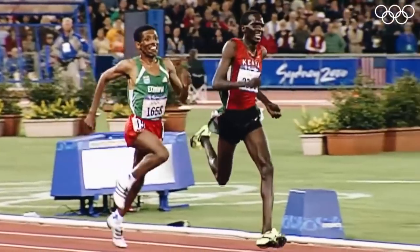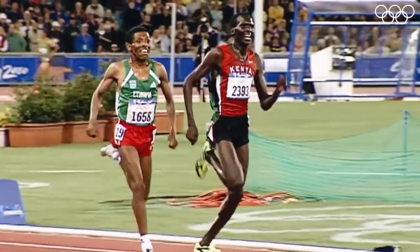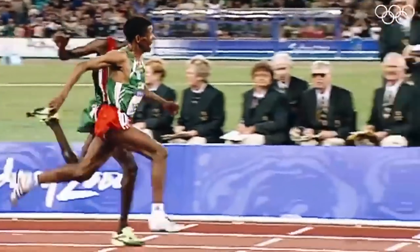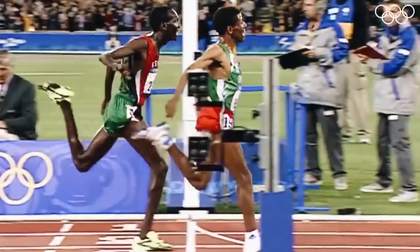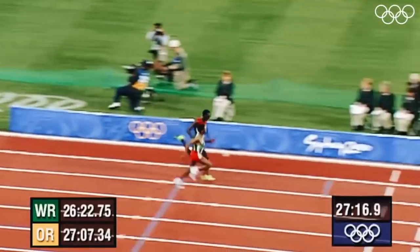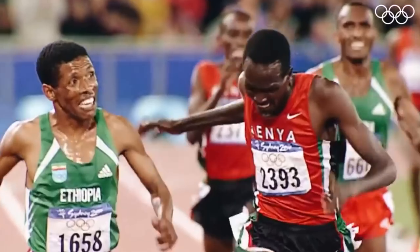Here's a clip of them coming down the track. If you look really closely and start counting steps, Haile is taking more steps than Paul over about 11 to 12 seconds down the straightaway. That is what we're talking about: how to run faster by increasing your cadence.